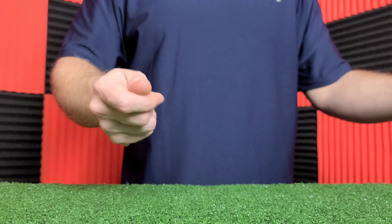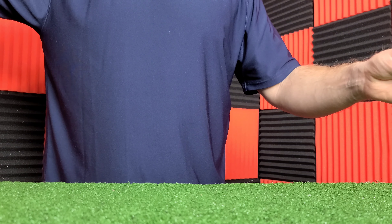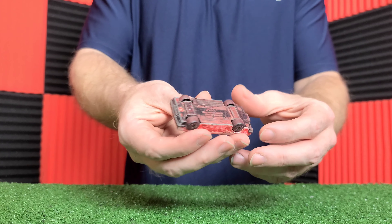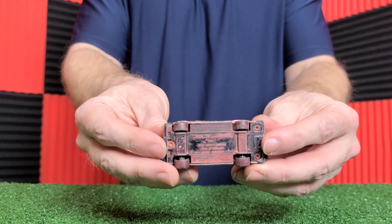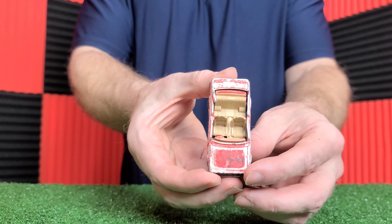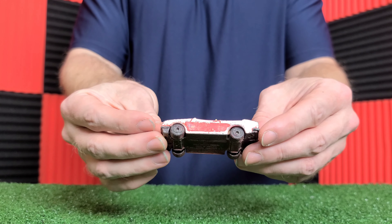This is actually from 1993 Road Champs — it's a Pepsi truck. I put it in here because it's an oblong vehicle. It's actually in really good shape considering what it went through. I'm going to put this into another part of my collection.